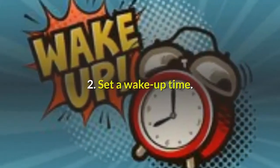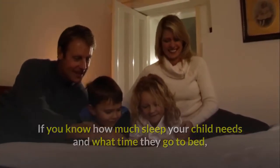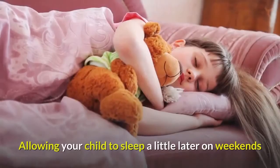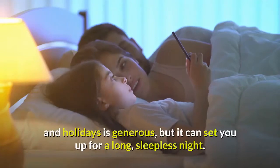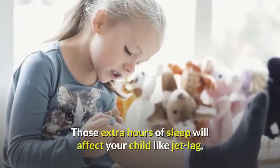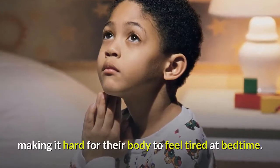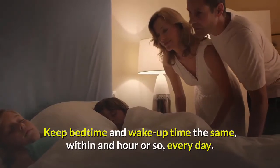Tip 2: Set a wake-up time. If you know how much sleep your child needs and what time they go to bed, it's simple math to set a daily wake-up time. Allowing your child to sleep a little later on weekends and holidays is generous, but it can set you up for a long sleepless night — those extra hours of sleep will affect your child like jet lag, making it hard for their body to feel tired at bedtime. Keep bedtime and wake-up time the same within an hour or so every day.